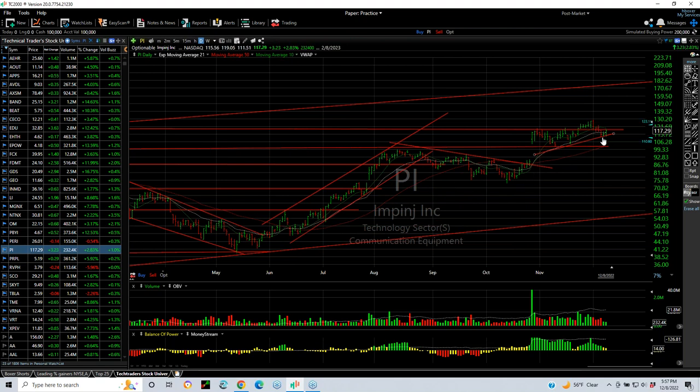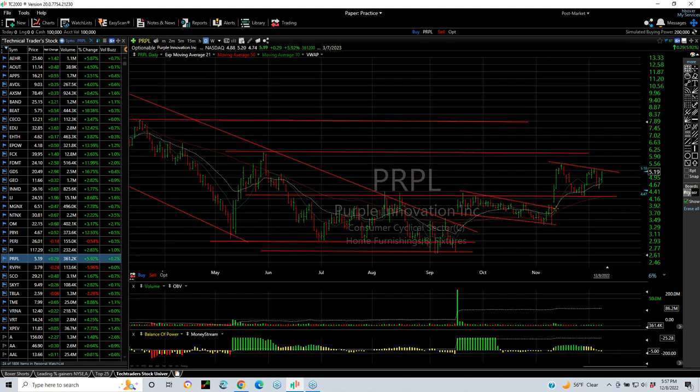PRNG (Impinge) is backing off a little bit here, but it broke out. We put a swing on it because I do believe you're going to see 150 and 170 on this one. Purple — after breaking the base, pulling back, and testing, it popped again and retested. Overall it's got a bullish wedge forming. Breakout at this level, and 6 and 8 are targets.